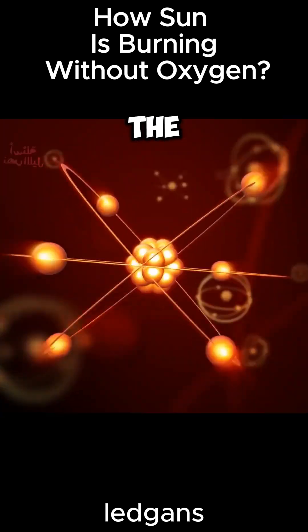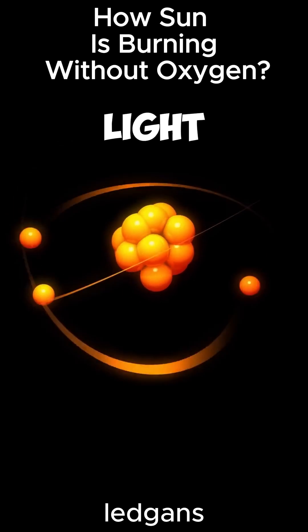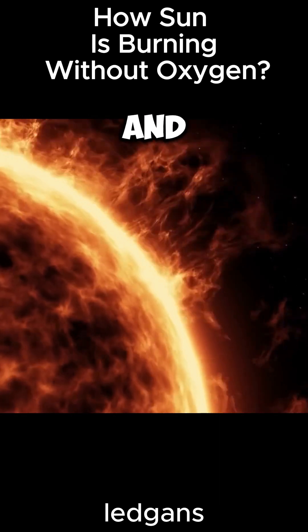Nuclear fusion occurs in the sun when hydrogen nuclei fuse to form helium nuclei, releasing massive energy through heat and light. This process occurs in the sun's hot, pressurized core, requiring enormous temperatures and pressures.